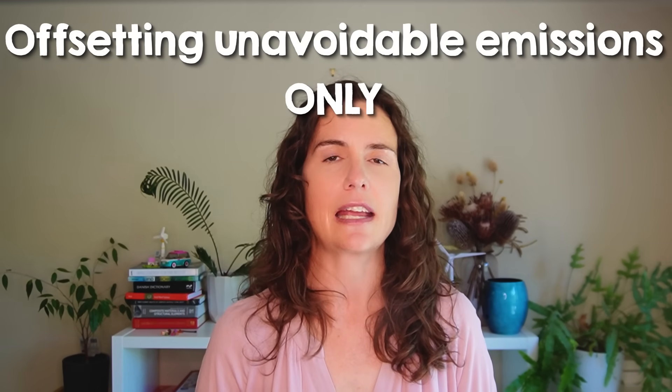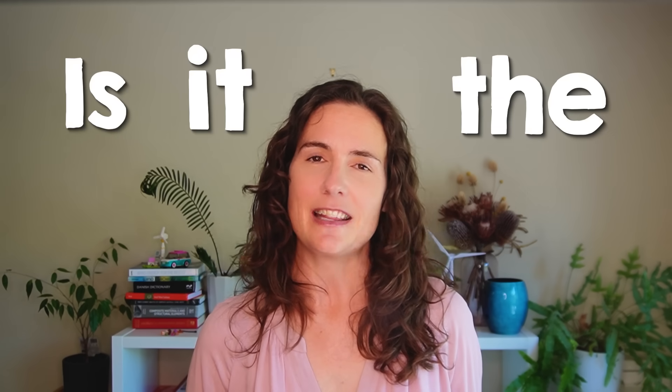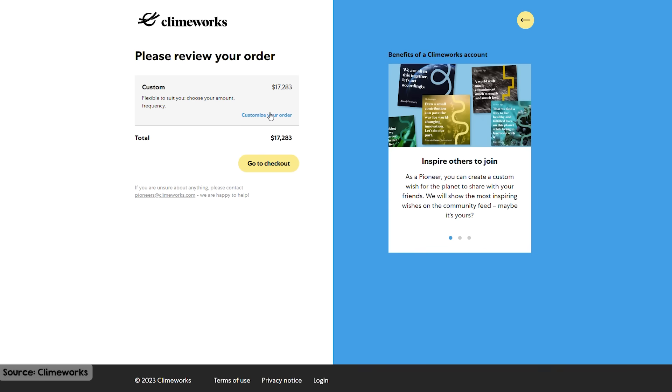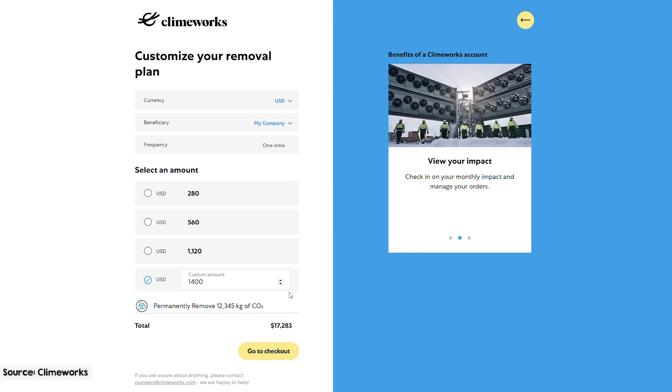Let's assume for a minute that DAC is genuinely aimed at offsetting unavoidable emissions only. Then we must ask: is it the best approach? Alternatives exist, such as tree planting, bioenergy with carbon capture, mineral carbonation, and other carbon utilization methods — and all of those technologies are likely to end up cheaper than direct air capture. The cost of sequestering a tonne of CO2 through DAC today is $1,400 US per tonne for a one-off order through Climeworks' website. And if you've got $1,400 to spend per tonne of CO2 abated, there really aren't many sectors that you couldn't decarbonize fully for that. It's a lot of money.